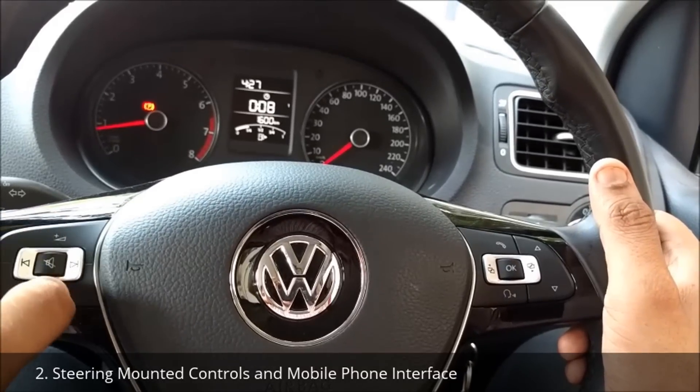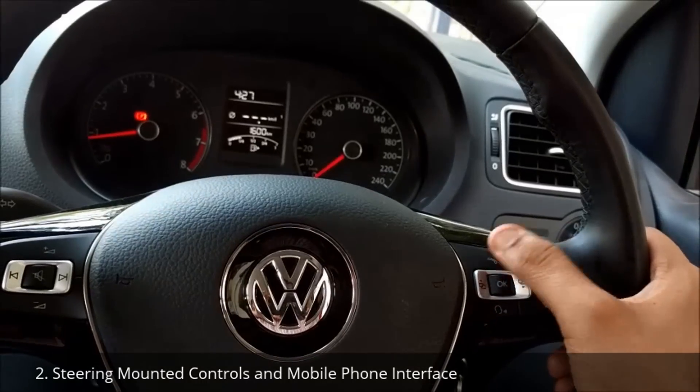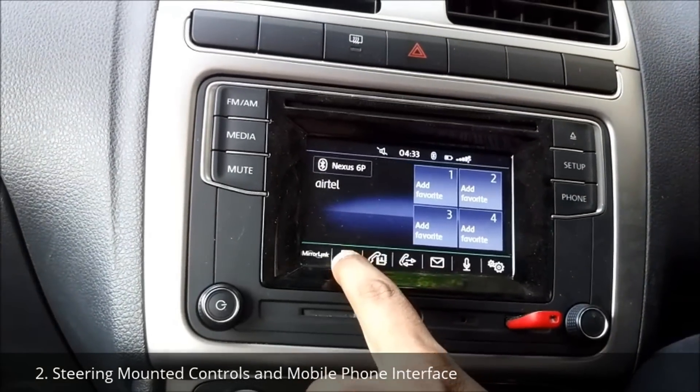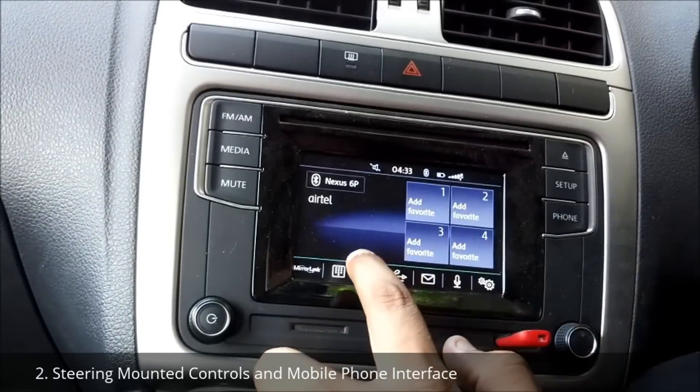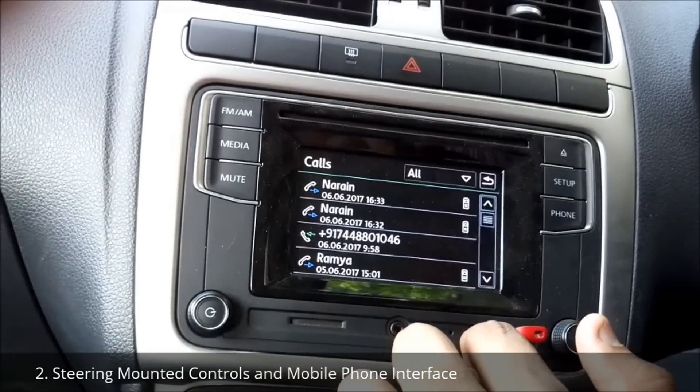Steering mounted controls and mobile phone interface. The steering mounted controls add a lot of convenience while driving. The mobile phone interface is good and easy to use, and the voice commands work very well.